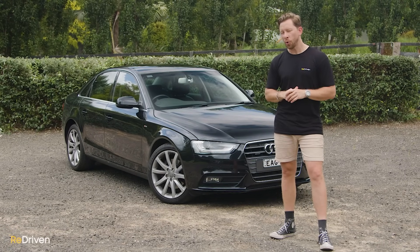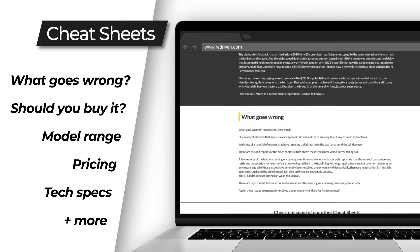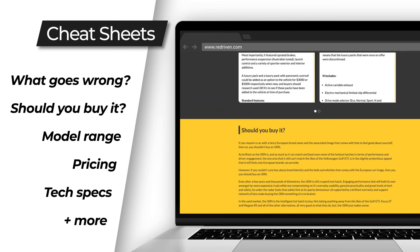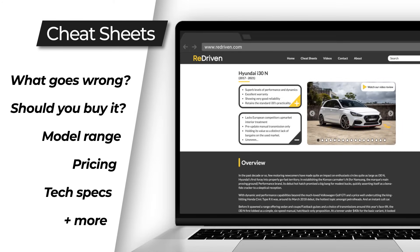Obviously we'd love to go into every specific detail of every variant and range model, but that would take days. We've gathered all of that information and put it in our very handy and free Redriven Cheat Sheets, which provide a full breakdown of the car's model range, its common problems, what you need to look out for before handing over your hard-earned cash, how much of that cash you should be handing over, and so much more. Check it out at redriven.com or in the link below.